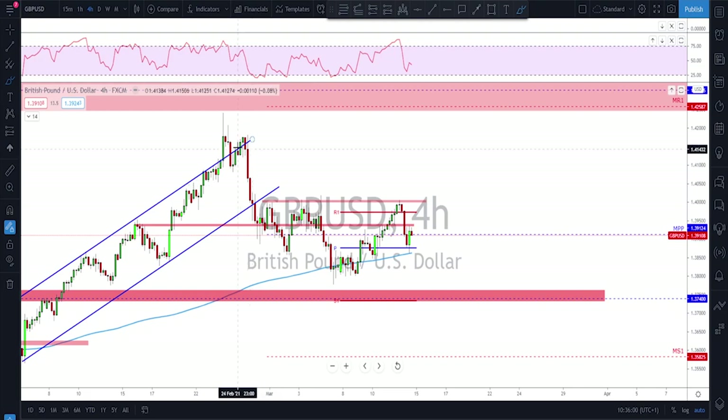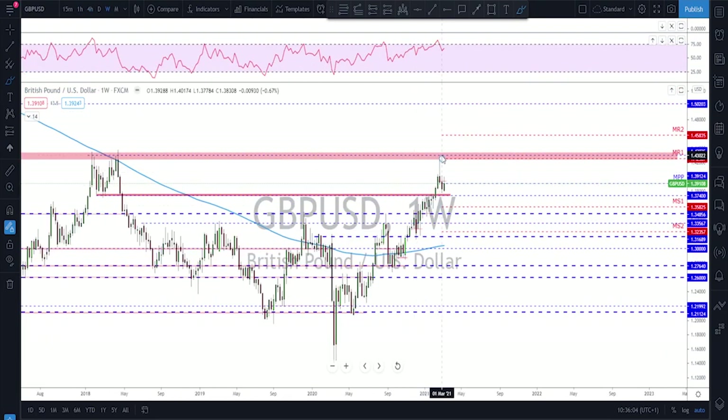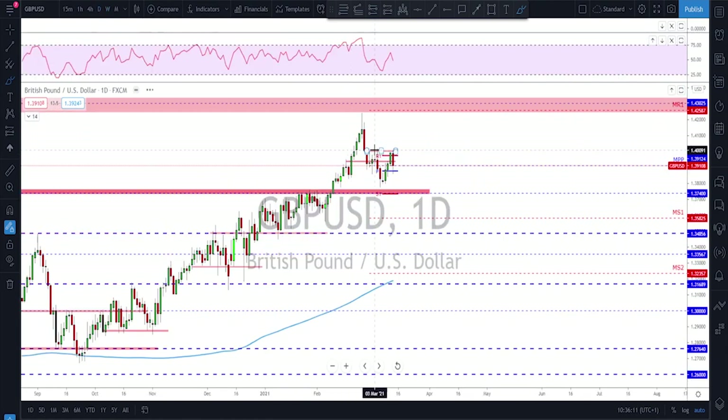Sterling has been sideways, still a couple of weeks of consolidation after the reversal from the top. On the weekly we had a very strong shooting star formation with another red week after that. Going down to the daily we see this move, correction, continuation, and now as long as there is no break above this previous high we might still see this continuation down toward this area on sterling.